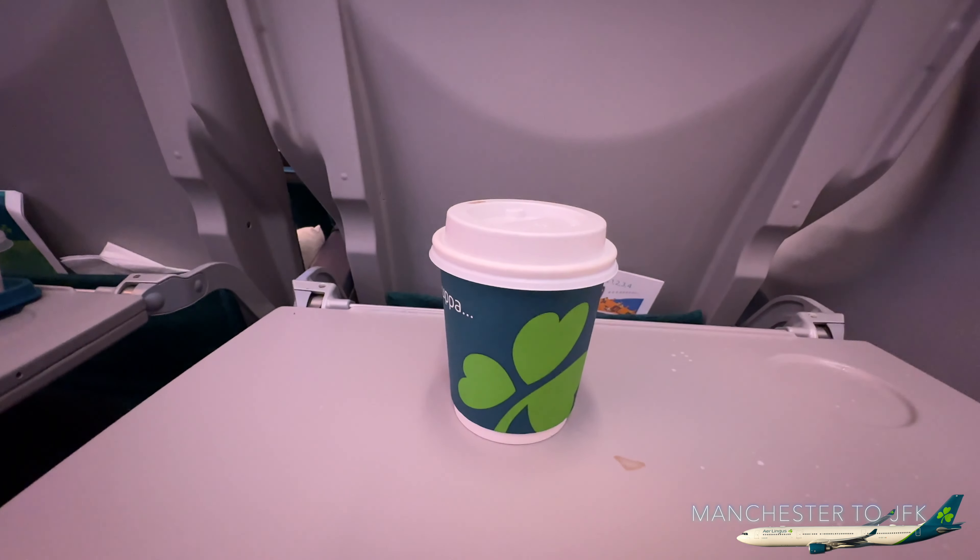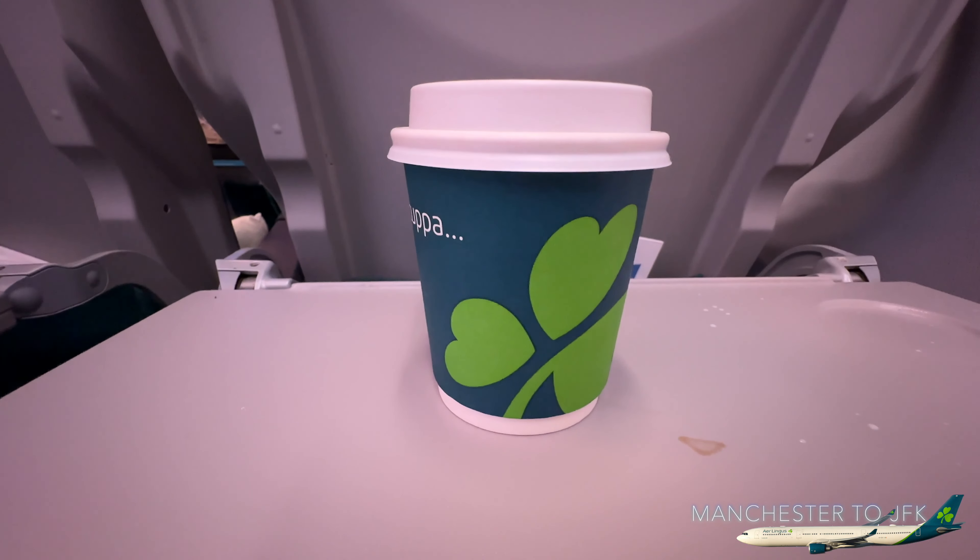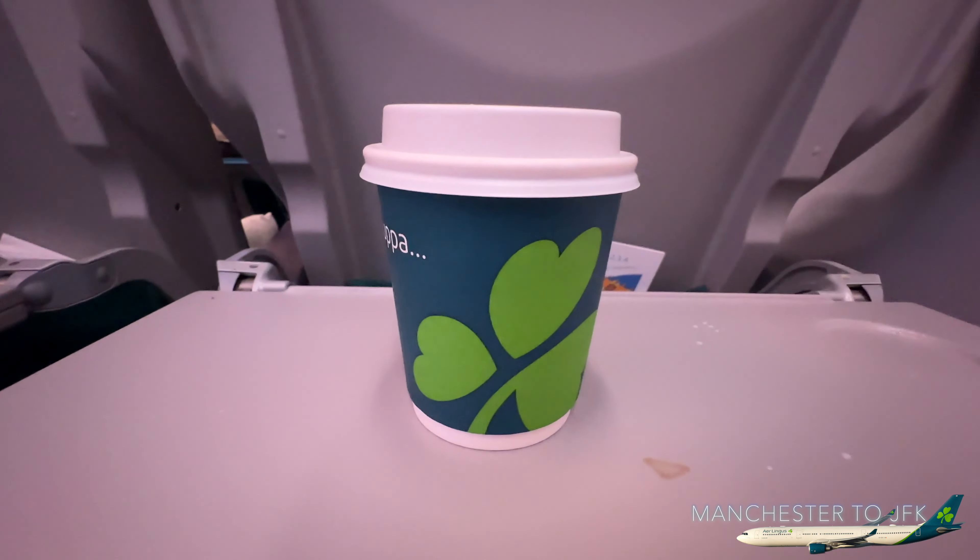It's now coffee time, and it comes with a top on the cup — not seen that before. Nice and hot. We're about three hours into the flight and we are mid-Atlantic, heading towards St John's, Canada, for the coast of North America.